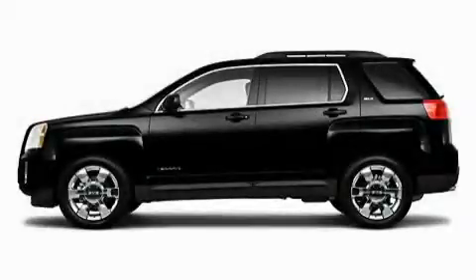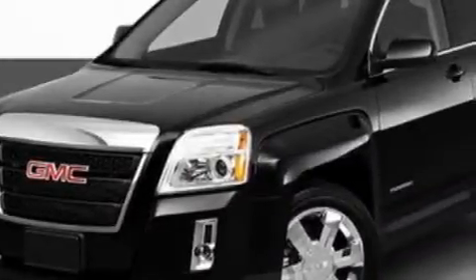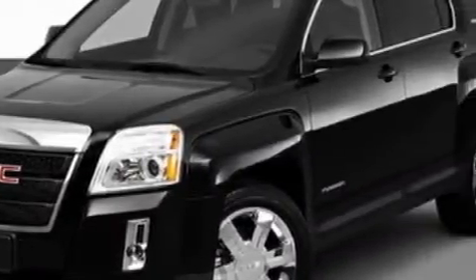This is a 2010 GMC Terrain, a great blend of utility, comfort, and style. It has a six-cylinder engine and an automatic transmission.